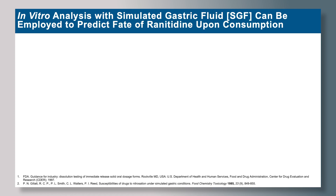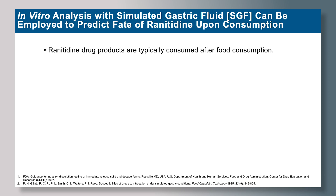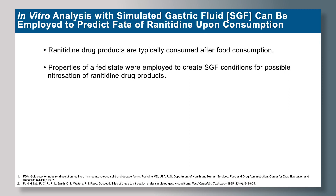Based on this study, our question was whether stomach-relevant pH conditions cause the formation of NDMA upon ranitidine consumption. To study that phenomenon, we employed an in vitro analysis in simulated gastric fluid to study the fate of ranitidine upon consumption. Ranitidine drug products are typically taken after food consumption, so we were trying to mimic the properties of a fed state in our SGF medium for possible cases of nitrosation.